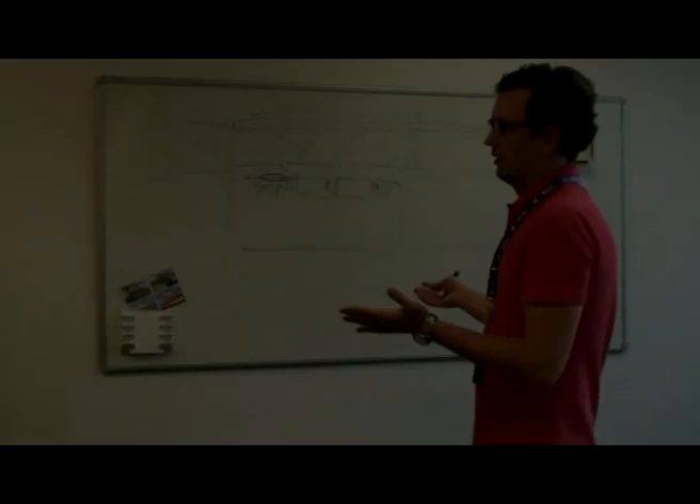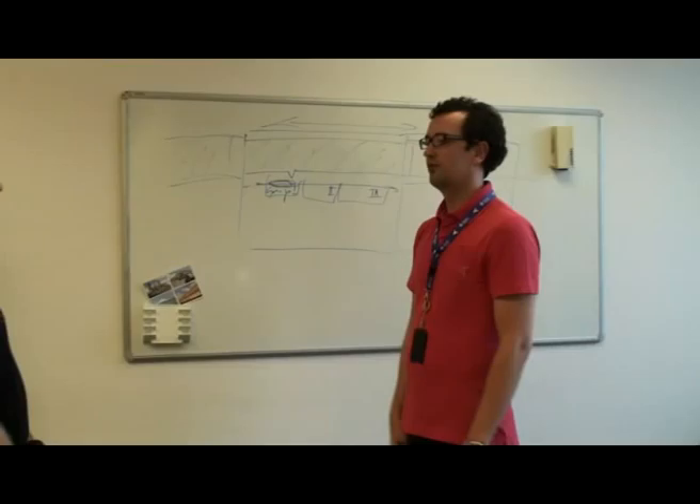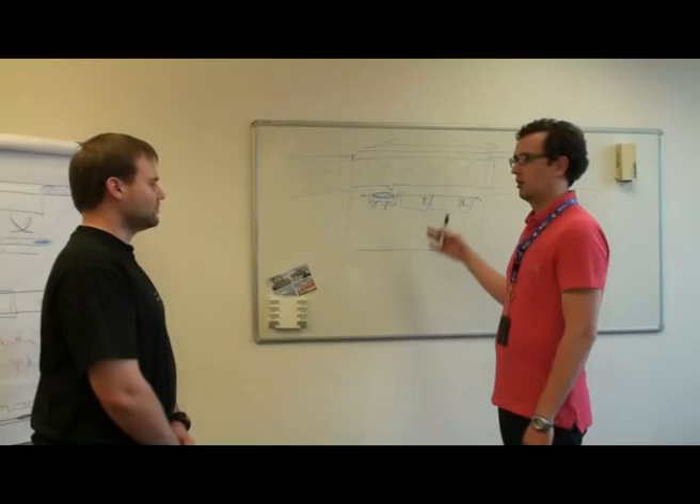Prototyping is all about trying out and evaluating. A prototype is never the final solution — it just helps you find or narrow down your design space to come up with a more appropriate solution.